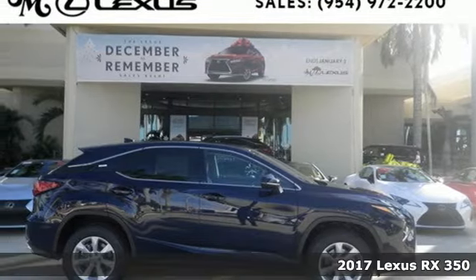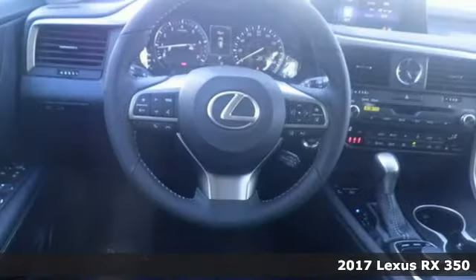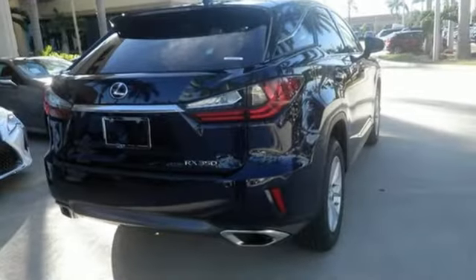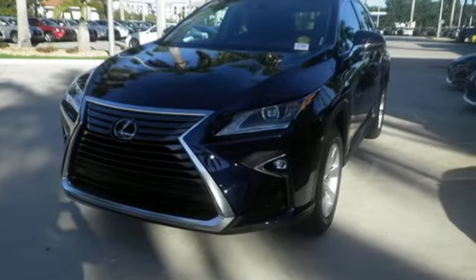Here's a 2017 Lexus RX 350. It's a buff machine with aggressive lines and a bold grille, backed by bold power with its 3.5-liter V6 engine and 8-speed automatic transmission. Like you, this RX doesn't hold back.